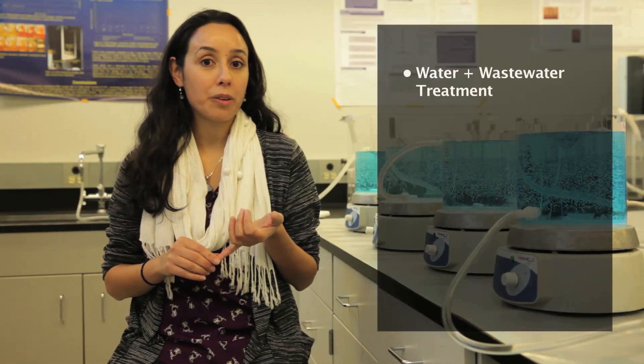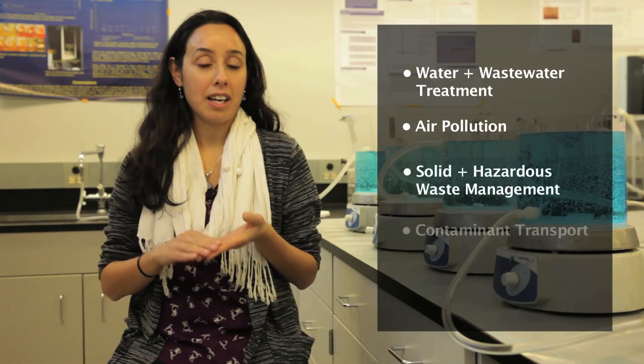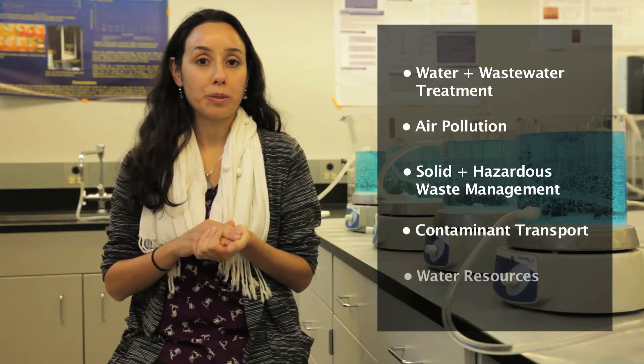We have professors that specialize in all aspects of environmental engineering. This includes water and wastewater treatment, air pollution, solid and hazardous waste, contaminant transport, and water resources.